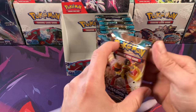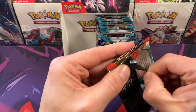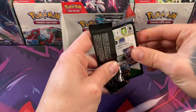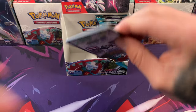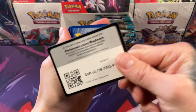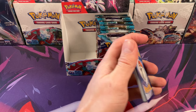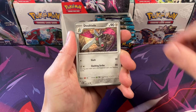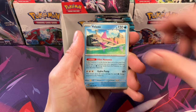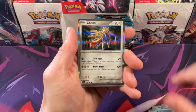It was cool back then because they didn't have the serial number cards — it was just what it is. One of these videos I'll show you guys some basketball cards that I pulled when I was a kid in 1997. I opened up basketball cards and ended up pulling some Kobe Bryant rookie cards.